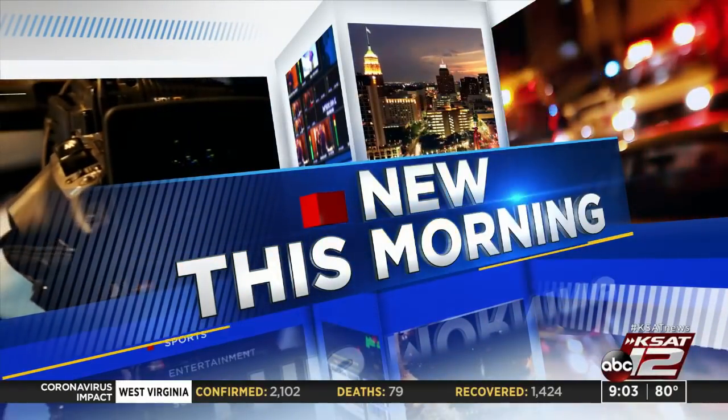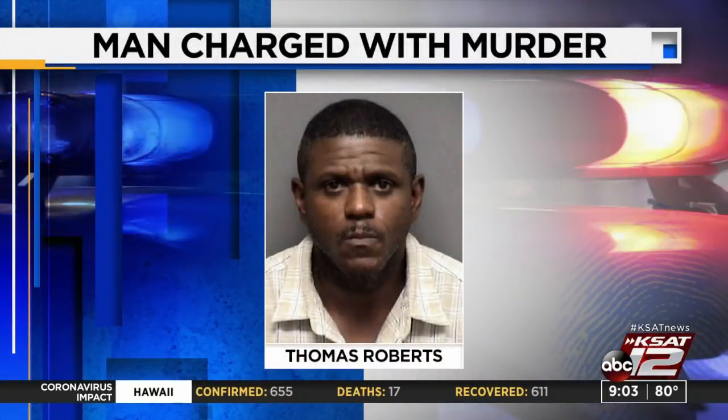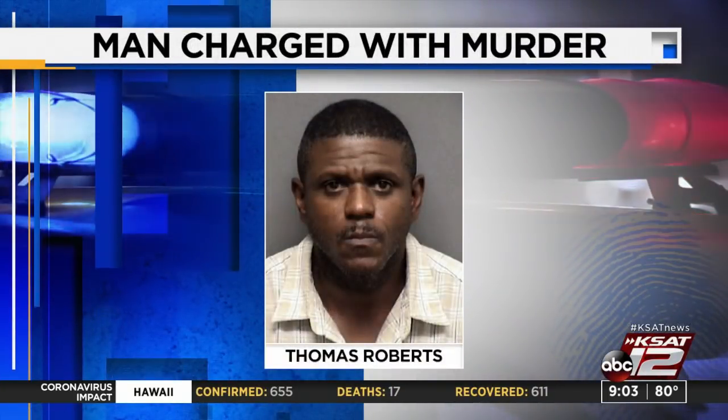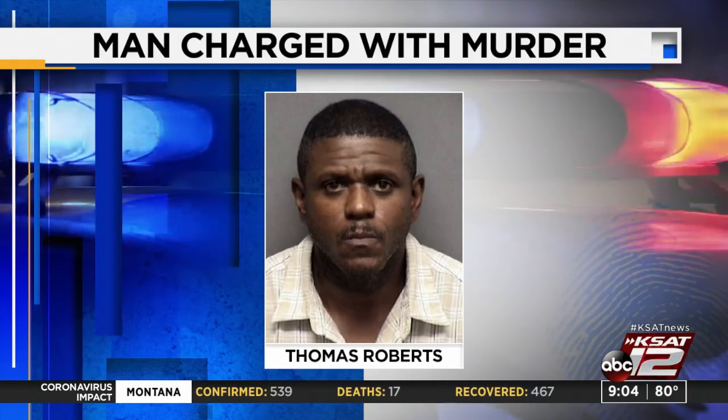Also new this morning, police have identified the woman killed late Wednesday night on the north side as 39-year-old April LeClaire. Officers responded to the 3800 block of West Avenue just after 10:30. When they arrived, officers say a man inside would not open the door to the apartment but kept requesting medical help. When 43-year-old Thomas Roberts finally opened the door, officers saw the body of a woman on the floor with injuries to her arms and hands. Roberts is now facing murder charges.